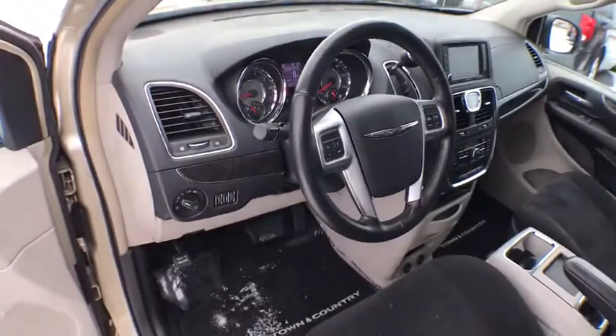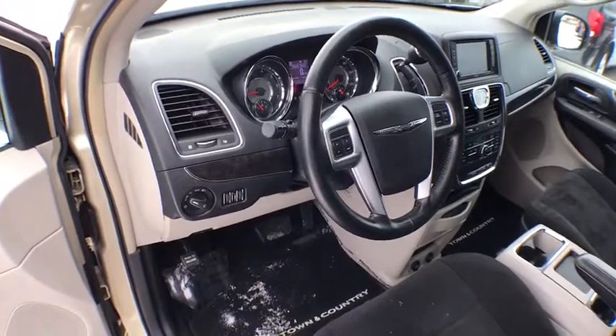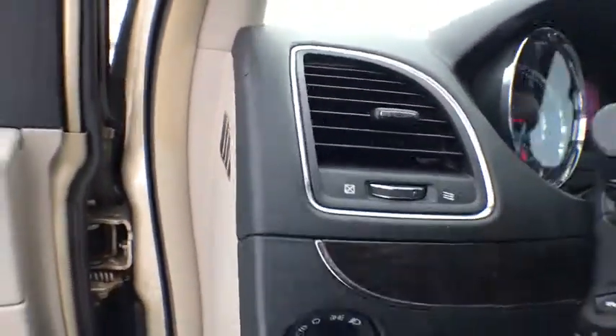Rear window defroster, fog lights, trip computer, panic alarm, overhead console, tachometer, remote keyless entry, brake assist. Come take a test drive today!